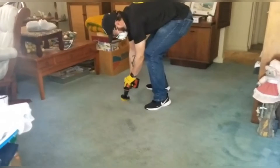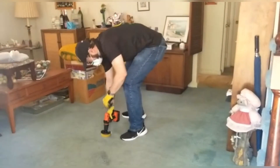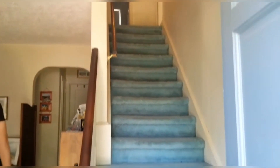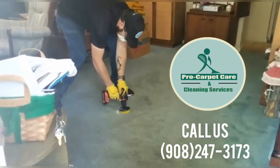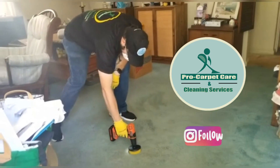I'll bring the solution and start spraying. You guys can see it's already looking clean after the solution and the agitation. Look at the steps — whoa, quite different, and we haven't extracted anything yet. That's what we do at Pro Carpet and Cleaning Services — call us at 908-247-3173. Don't forget to subscribe, give us a like on Facebook, and follow us on Instagram.